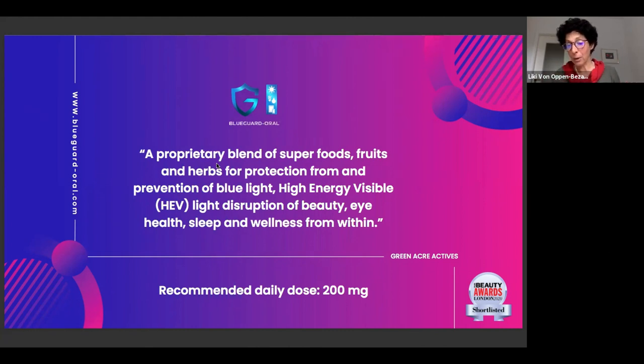An important thing to mention — we are shortlisted for the Pure Beauty Award. If you like the ingredient, please go and vote for us — maybe we also win an award for this ingredient.